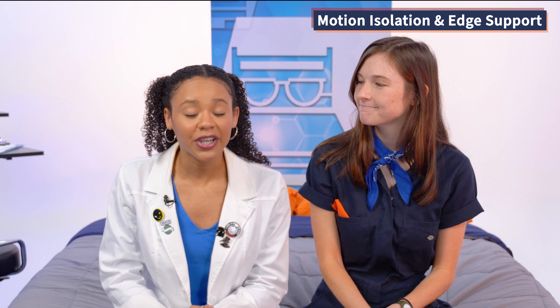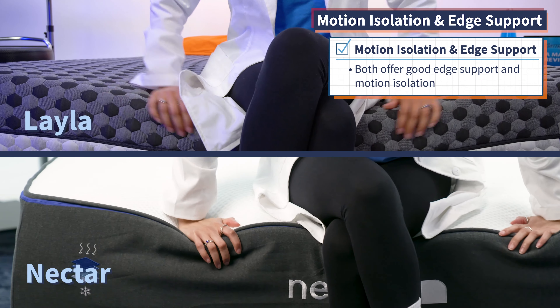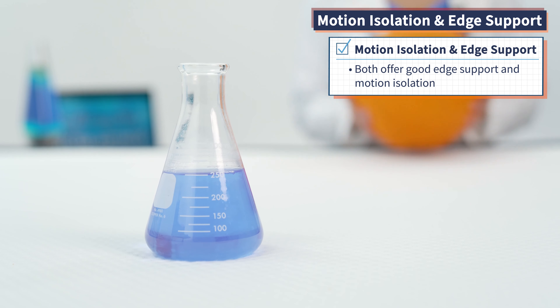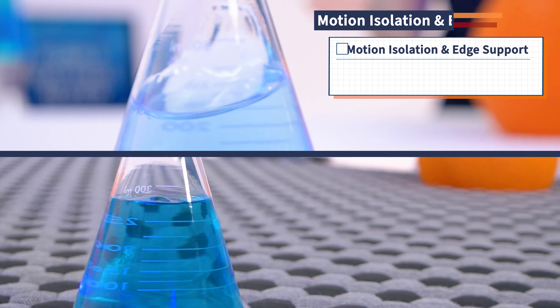Before telling you who should get each mattress, we have two final performance factors: motion isolation and edge support. Edge support is how supportive the perimeter of your mattress is — both the Layla and the Nectar offered great edge support. The Nectar is really great at cutting down on movement right at the source, meaning excellent motion isolation thanks to those thick foam layers. But the Layla also isolates motion really well.